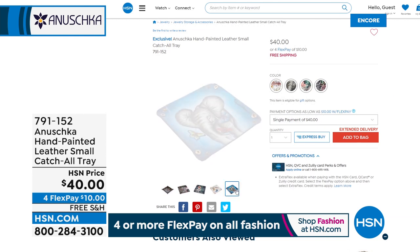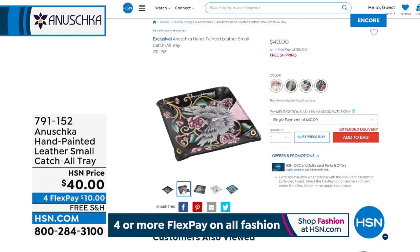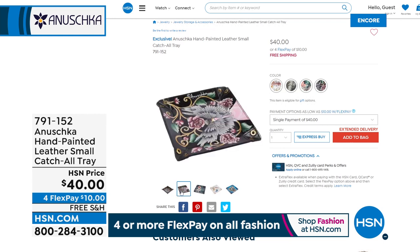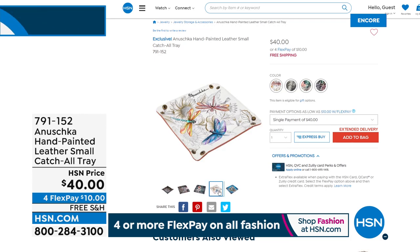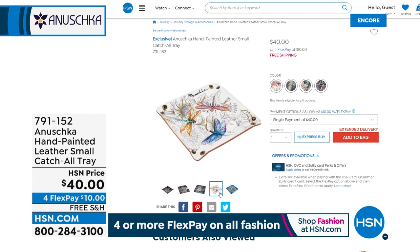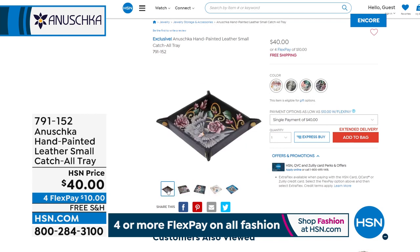This is also very popular — it is a catch-all tray, done in hand-painted leather. The edges snap together and they're great for your coins, your keys, cufflinks, or earbuds. Maybe you just want to put it on your desk at work and hold all your paper clips. They're adorable — going very, very quickly. They're $40 on FlexPay for $10.